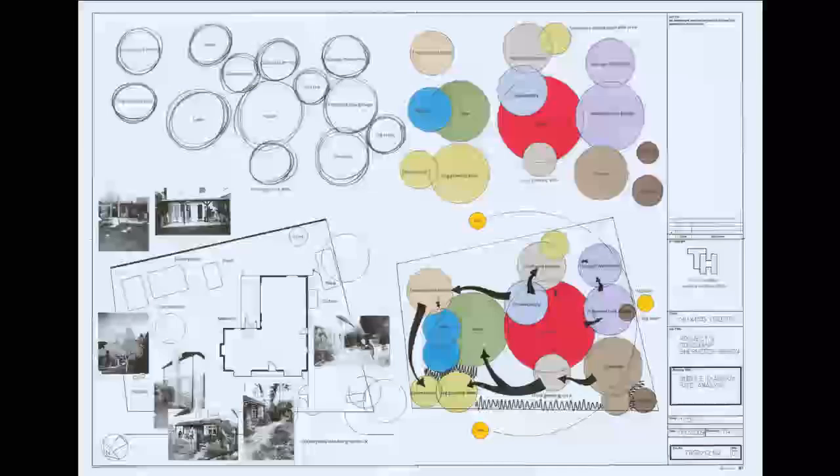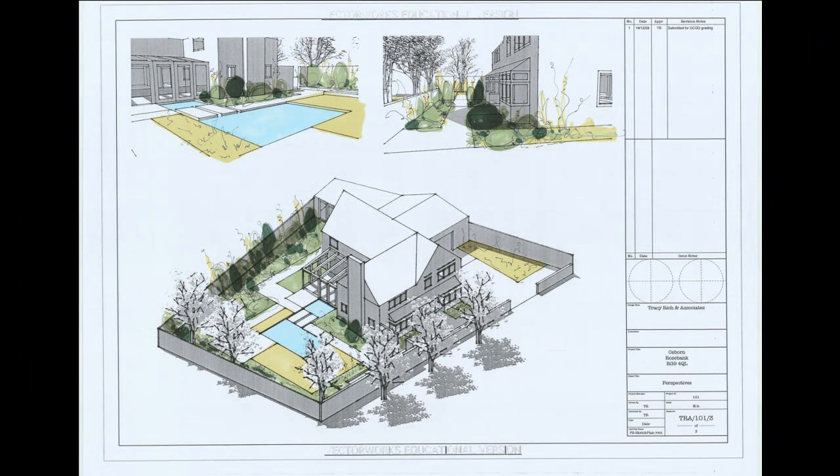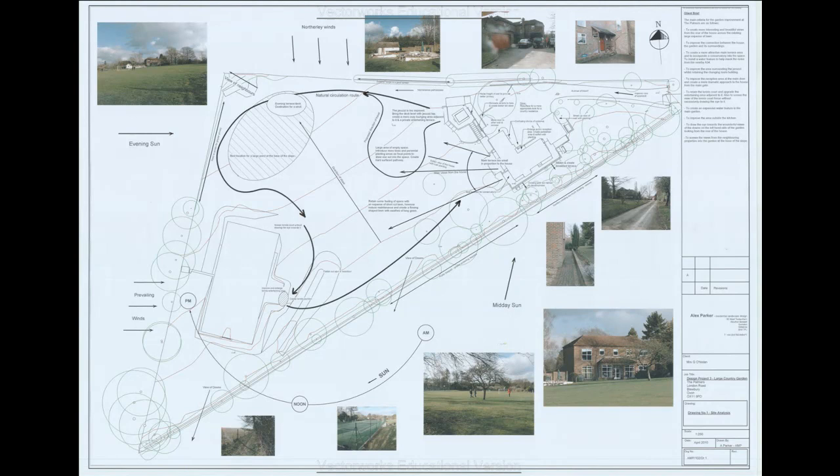The second site was a small country garden in a village location in Rotherfield in Oxfordshire. The site had significant privacy issues, as well as requiring a new garage and workshop, a new conservatory and a kitchen garden, all to be squeezed into a relatively small 500 square metres.